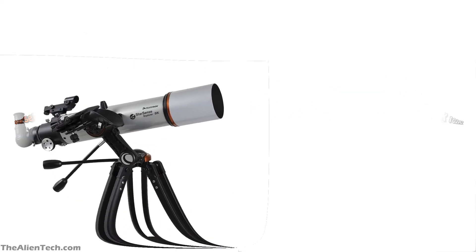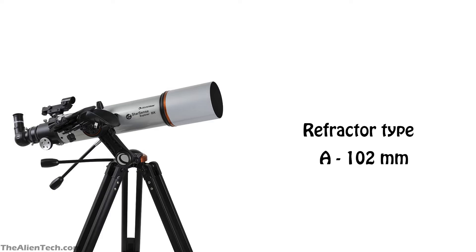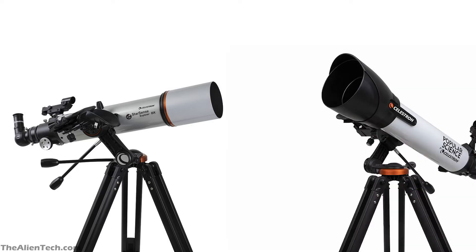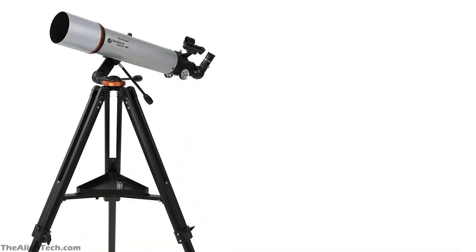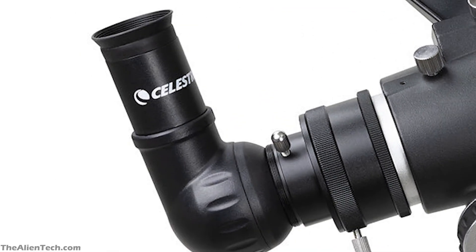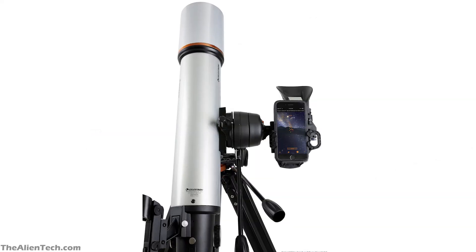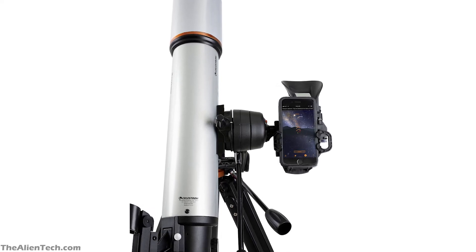The next telescope in this series is the StarSense Explorer DX-102AZ. This is also a refractor telescope. Its aperture is 102 mm and its focal length is 660 mm. Its focal ratio is 6.5. The highest useful magnification is 240 times and the lowest is 15 times. This telescope is quite similar to the StarSense 100AZ but with some added extra features. It has a manual alt-azimuth mount, and the total weight is 14 pounds, around 6.5 kg. It comes with two eyepieces — one 25 mm and one 10 mm — and also a red dot finder. The build quality is better than the Popular Science 100AZ. With this telescope, you can see Jupiter, its moons and cloud bands, Saturn, and many bright deep space objects.